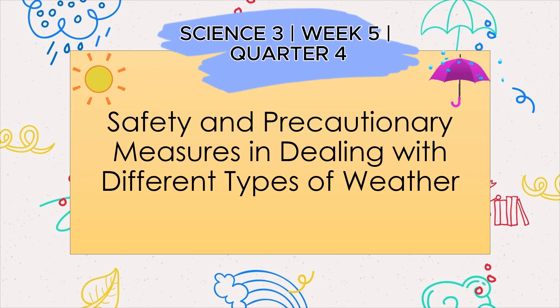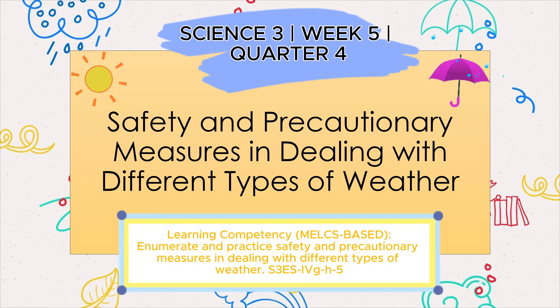Science 3, Week 5, Quarter 4. Safety and Precautionary Measures in Dealing with Different Types of Weather. Learning competency: enumerate and practice safety and precautionary measures in dealing with different types of weather. S3ES IVC H5.